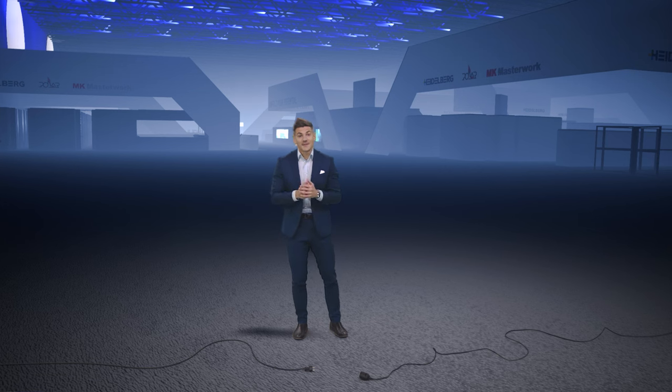At the moment there is absolutely nothing to see in the Exhibition Hall 1 in Düsseldorf. But who cares about the present when we can also look at the future? Behind me you can already see our booth as it will be at Drupa from May 28th.